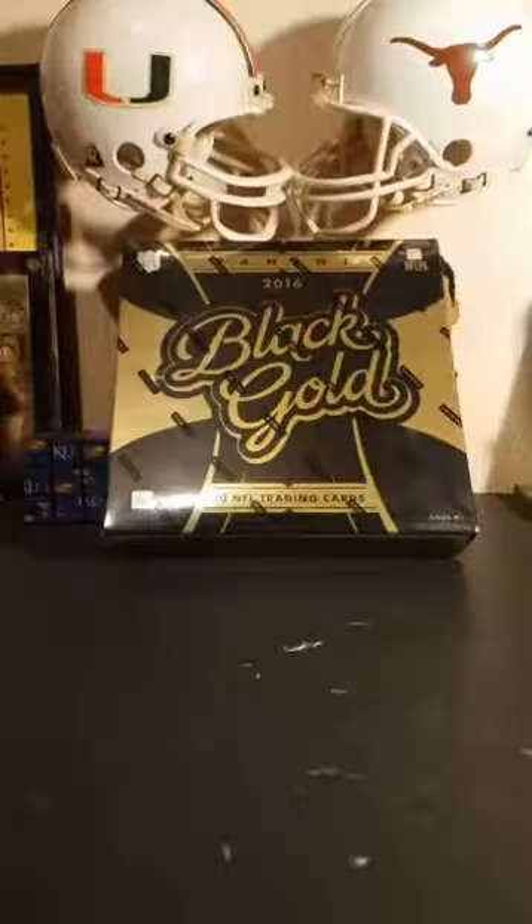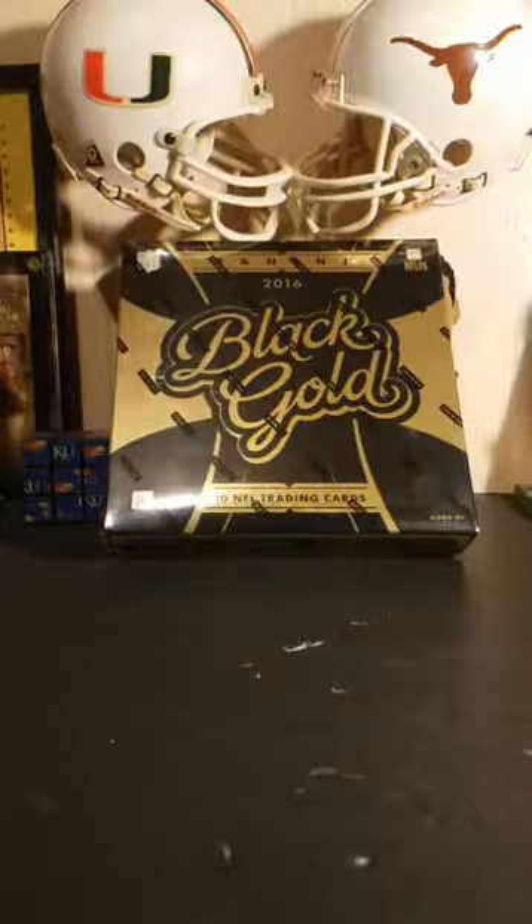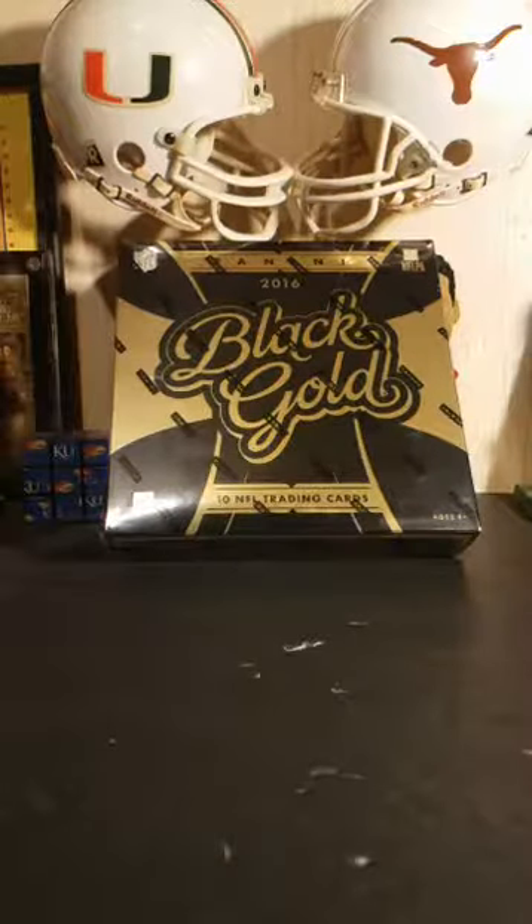All right, we are live now, break number 271. This is 2016 Panini Black Gold Football. Watching the telling of the Royals game — Escobar just grounded into a double play to end it. Royals offense has been terrible this season.